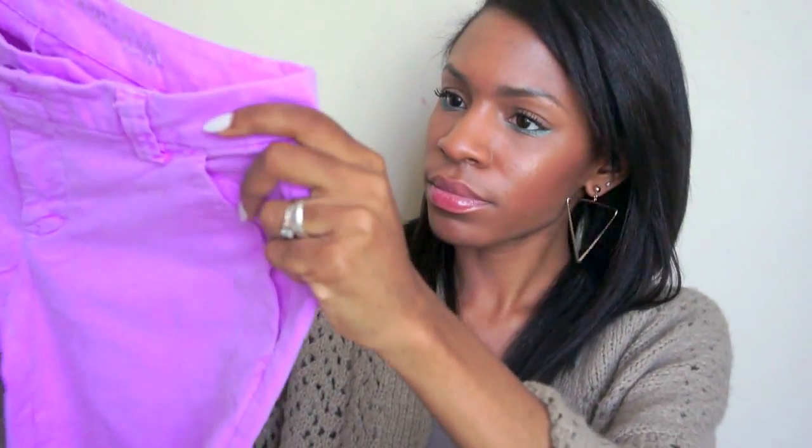Recently I went to the outlet malls in San Marcos, Texas — outside of Austin — and got some things from the Gap outlet, which was having 50% off everything. I got these lavender/lilac pants that taper at the bottom and I cuff them; they're a khaki-like material but in lavender. I also got this bright neon orange scarf — I'm not sure when I'll wear it in summer, but I might do a turban with it.